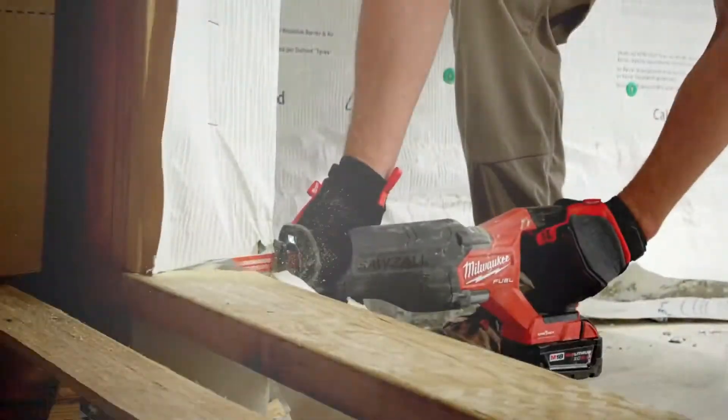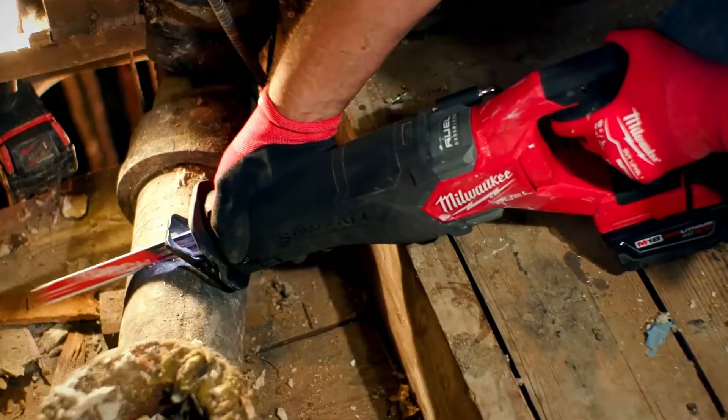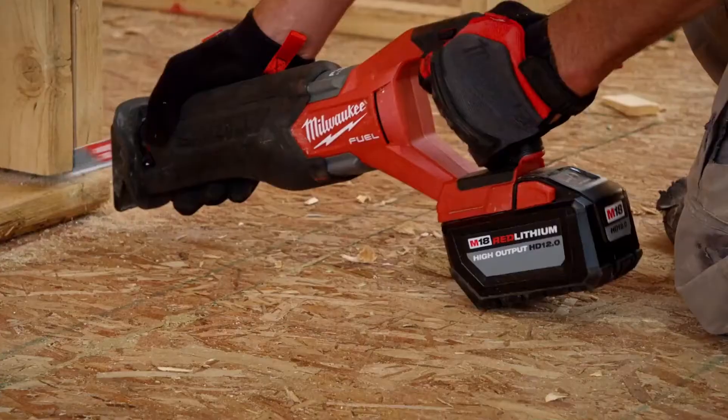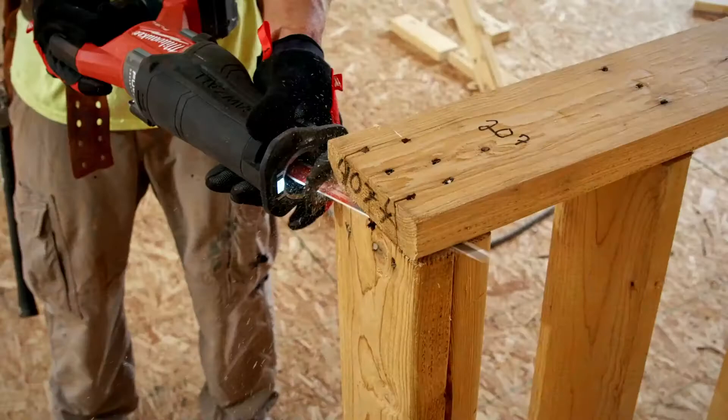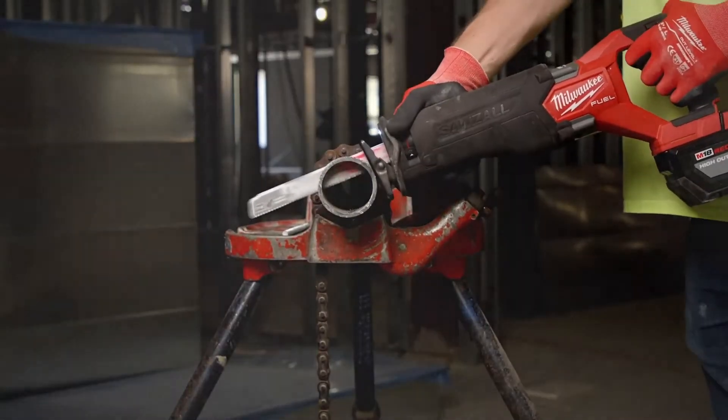It seems a lot smoother, less kickback, and a lot more comfortable to use with a little lighter weight. The weight and ergonomics of the tool have allowed us to do more cuts, less fatigue, and more productivity. I would recommend the M18 Sawzall to anyone in my trade.